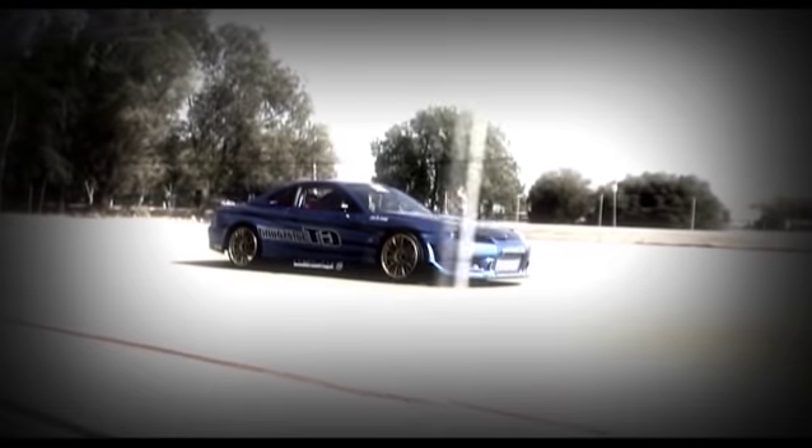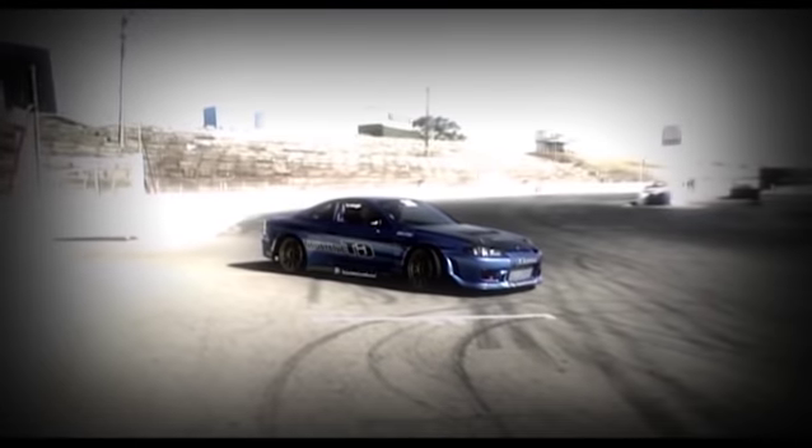Show cars and full tilt drag cars are usually at the opposite end of the automotive spectrum. But what happens when you combine the two?